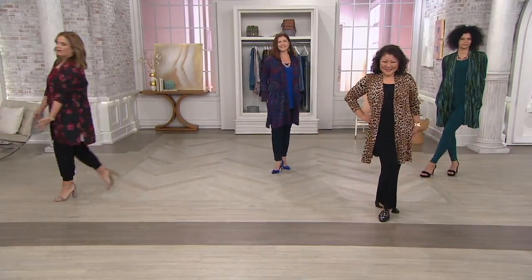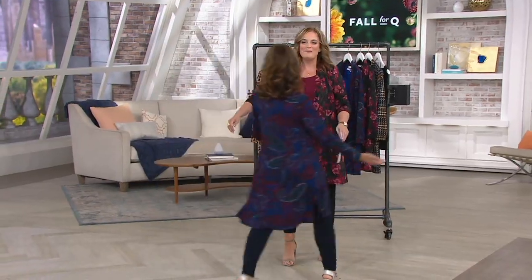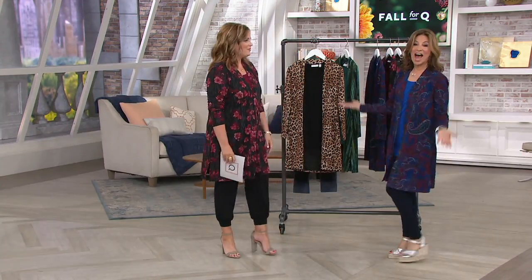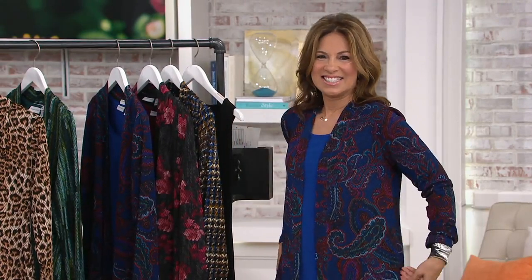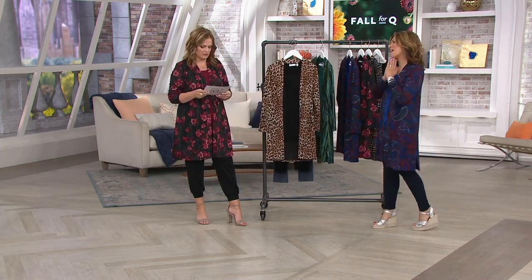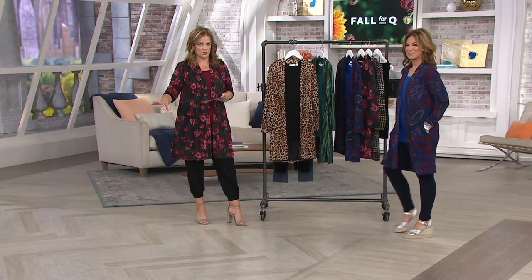We're bringing out Susan Graver because she looks amazing. Next year is her 30th anniversary at QVC — 30 years here! She is an exclusive designer for us here at QVC and we are thrilled to showcase this for you.